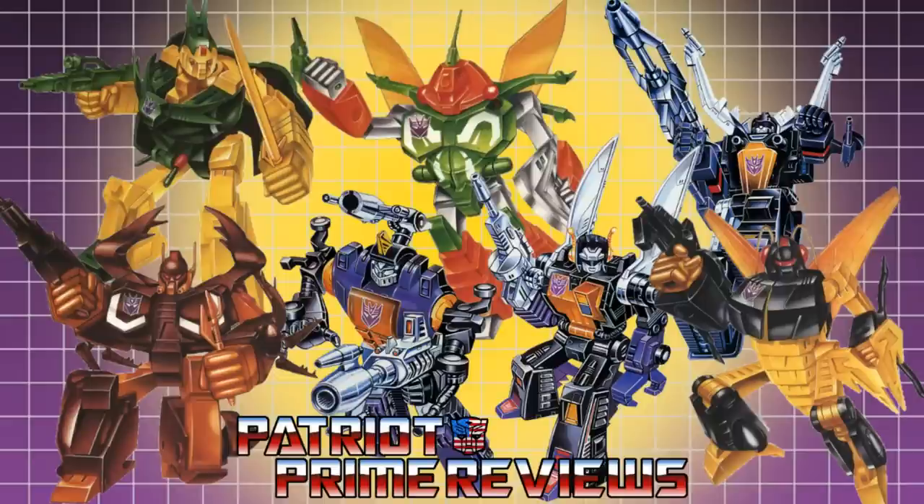Hey, what's going on guys? Patriot Prime here once again with another Generation 1 Transformers review. Welcome back to Patriot Prime Be Buggin', my look at the Generation 1 Insecticons. The Insecticon I'm going over in this video review is the one that freaked me out the most as a kid: 1985's Generation 1 Bombshell.